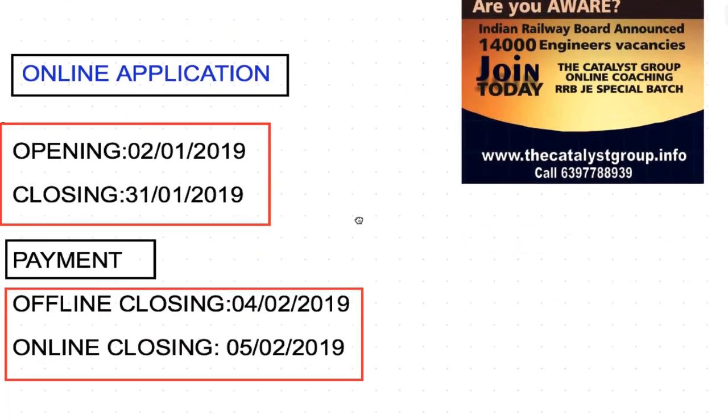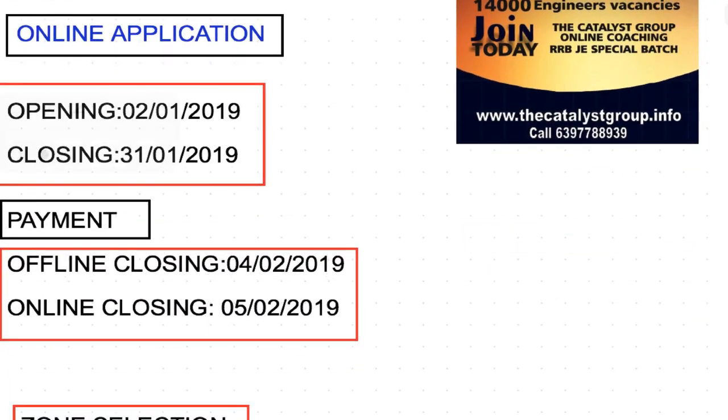Let's start with the application process. The application is online. The form opens from 2nd of January and the closing date is 31st of January. Try to fill the form as early as possible because this time the exam is online, so it's better to get a good center. To get a good center, just apply as soon as possible — don't wait for the last date.